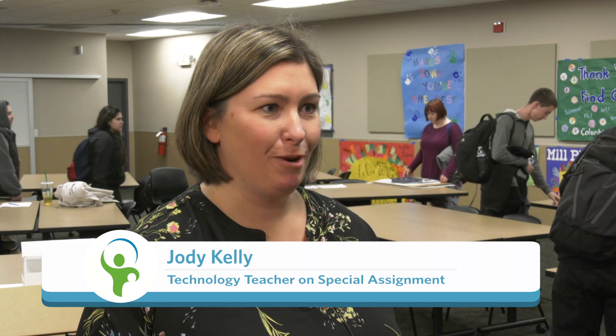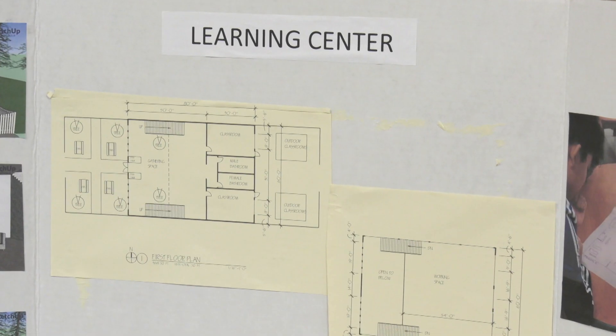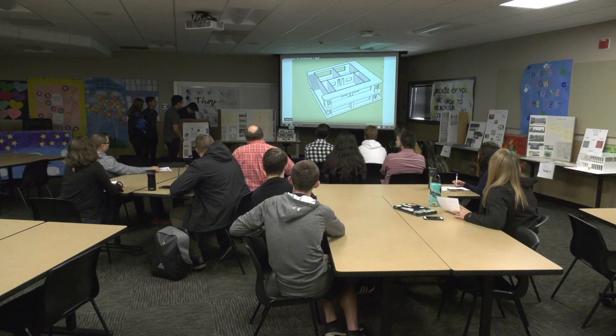This project was a great example of how to integrate technology where you're not designing the project around technology, but you're really using it to complete and enhance the experience. Kids had to use AutoCAD and SketchUp, so that was new learning for them that they had to practice through trial and error, using the computers that we have.